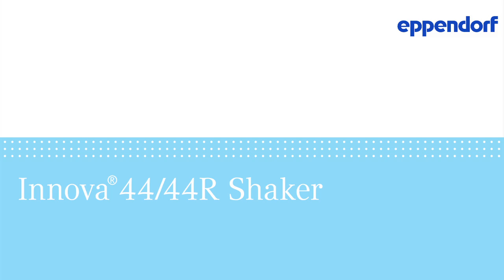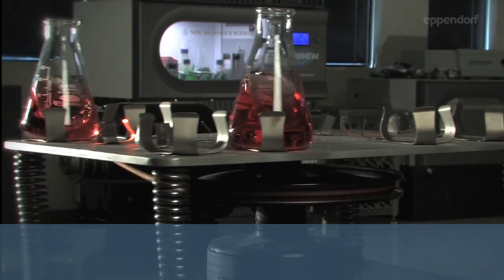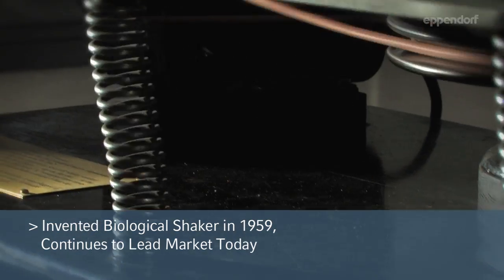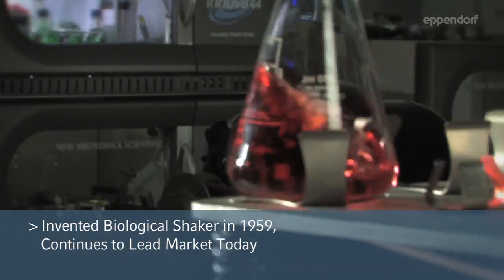Reputations are earned, not given. New Brunswick invented the biological shaker in 1959 and continues to provide market leadership six decades later.